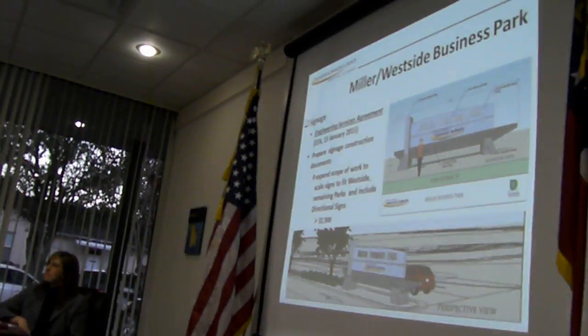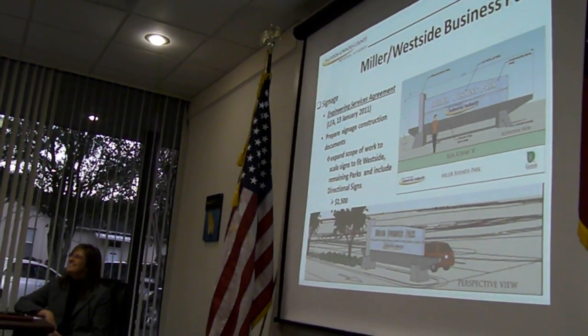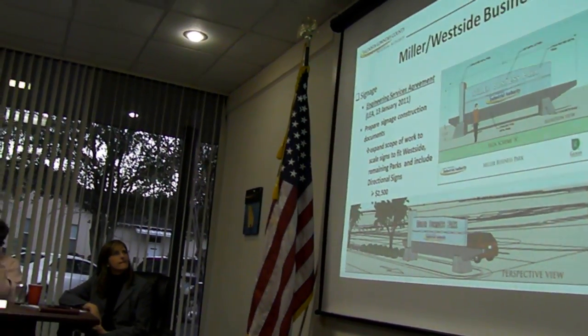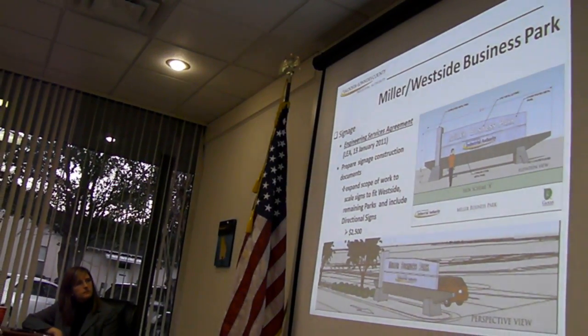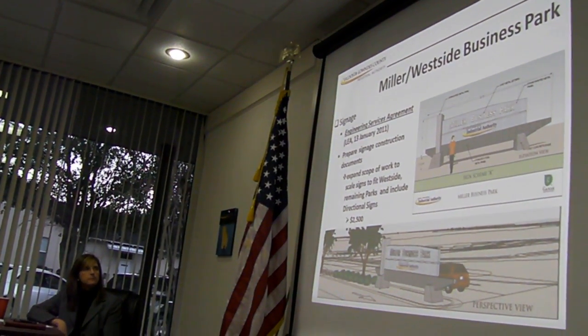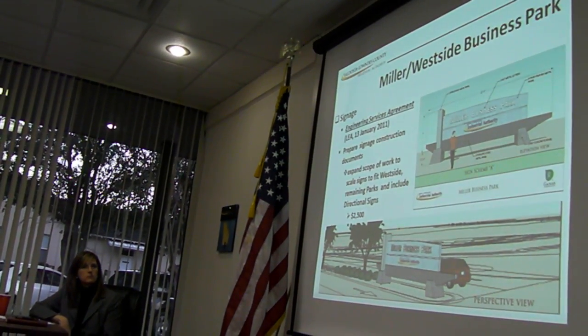Finally, just a few things about signage. You're looking at the design for signage for Miller Business Park that you approved well over a year ago. The guidance you gave us was to move forward with a consistent design and theme for the remainder of our industrial parks.